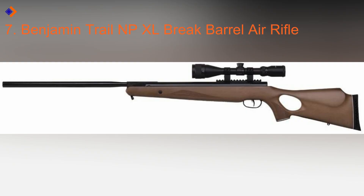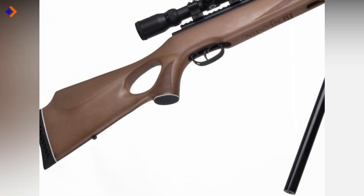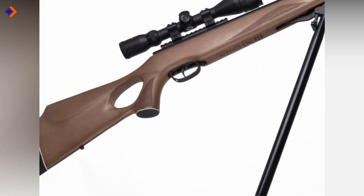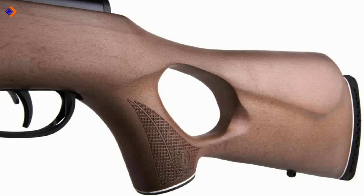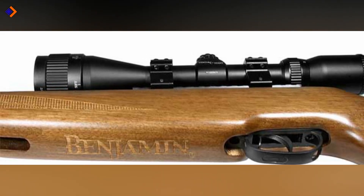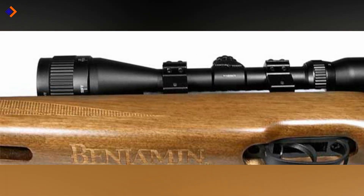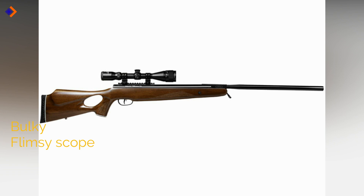Number 7: Benjamin Trail NP XL Break Barrel Air Rifle. The Benjamin Trail NP XL is a top of the line air rifle with a variety of benefits to shooters. It capably fires lead pellets at great velocities of up to 1100 fps. Built on an ambidextrous hardwood stock, the Trail NP XL offers a thumb hole which lessens your carry effort, with a textured grip and forearm for comfortable handling. In addition, the air rifle is 70% quieter, with a 3-9x40 AO scope that comes unmounted. Pros: fast speeds, it is quiet, and efficient gas piston. Cons: bulky and flimsy scope.